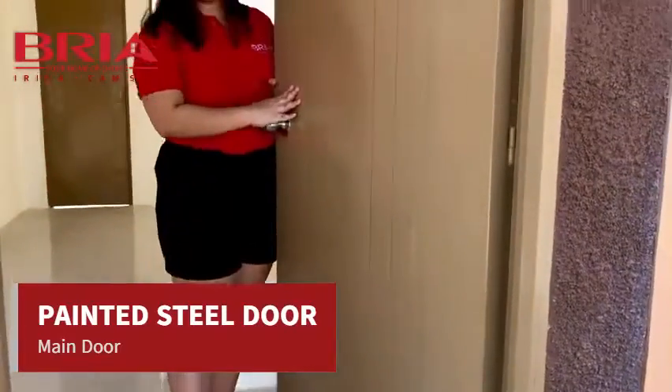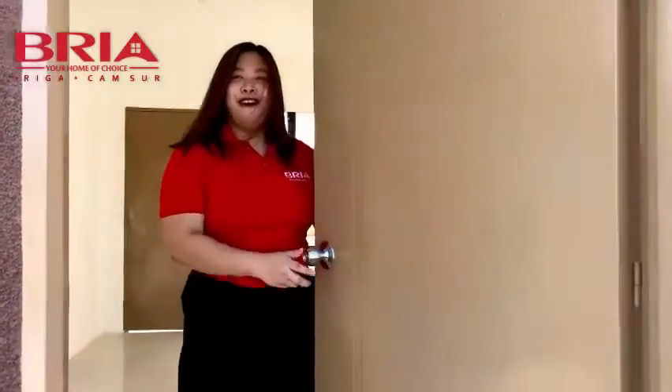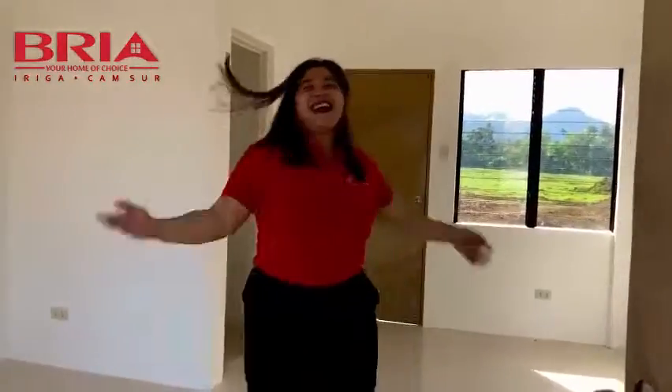Matibay talaga siya. Di ba? So dito naman tayo sa loob.